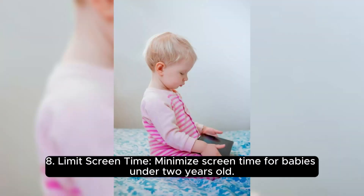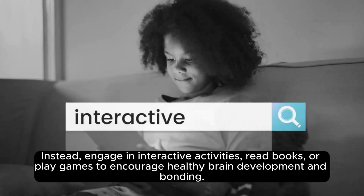Limit screen time. Minimize screen time for babies under 2 years old. Instead, engage in interactive activities, read books, or play games to encourage healthy brain development and bonding.